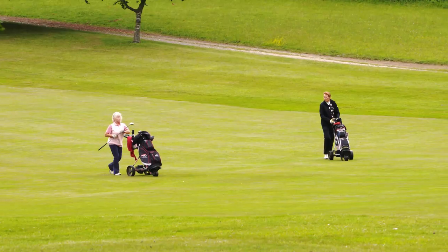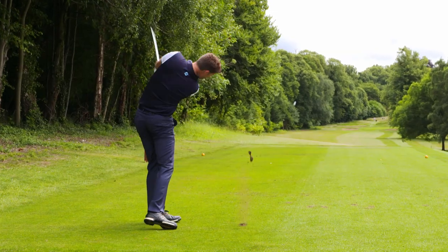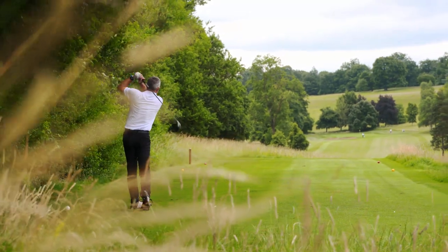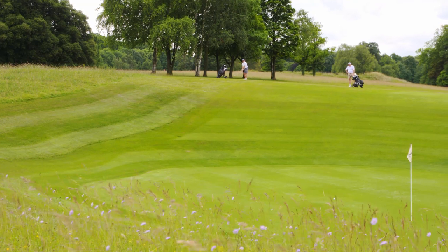The course is a challenging and interesting layout — par 70 and 6,210 yards, not long by modern standards, but it makes you think. Tough enough to test low handicap players, but friendly enough to encourage those with higher handicaps. Ideal for everyone.